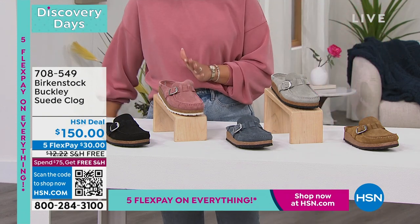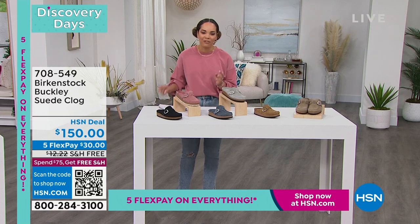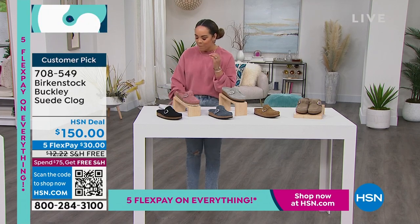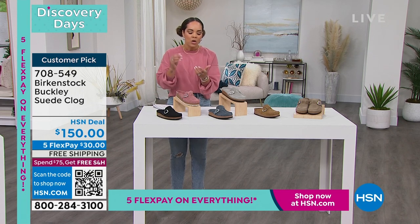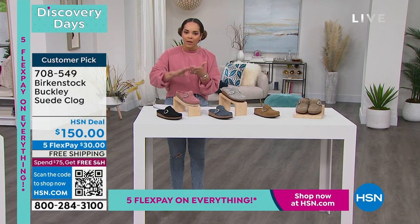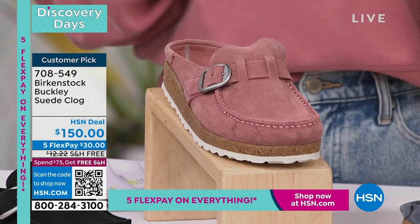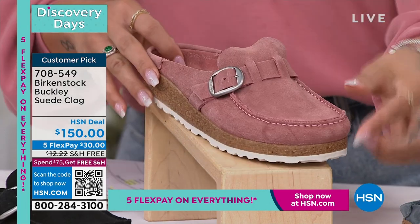Good morning to those just waking up with us. Our first item is the Buckley — it is a genuine suede clog. When we're talking about Birkenstocks, you really have to think about what's at the top of their list: health and wellness, but also quality material. So this is genuine suede that you're getting.